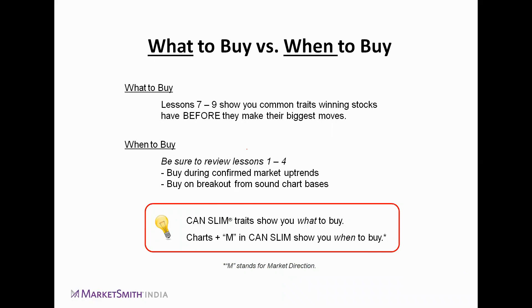After we complete this webinar, it is highly recommended that you go back to the first four webinars we did, because in those we covered important aspects to remember while shortlisting stocks based on CAN SLIM methodology. So — what to buy and when to buy: what we want to buy are the big winning stocks before they make their biggest move.